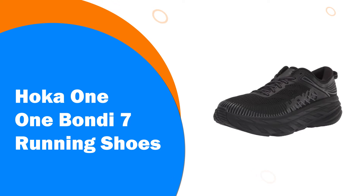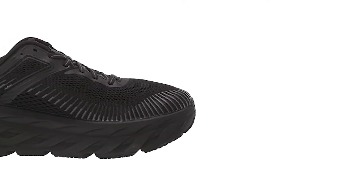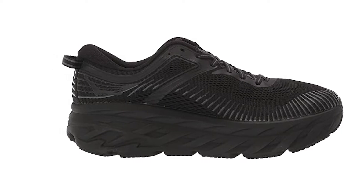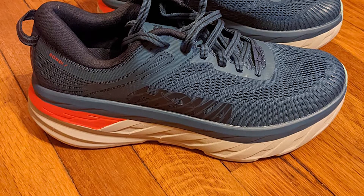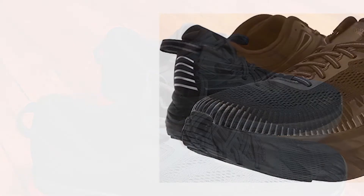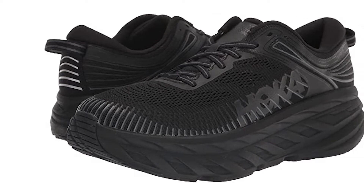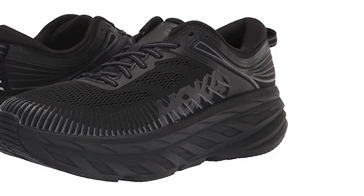Number 5: Hoka One One Bandai 7 Running Shoes — the most cushioned shoe in the Hoka road shoe lineup. The game-changing Bandai 7 delivers a smooth, balanced ride over any distance. Engineered with the same full EVA midsole, breathable mesh upper, and signature meta rocker technology as its predecessor, the Bandai 7 is updated with a supremely plush collar made from ultra-soft memory foam designed to accommodate a narrower heel. The collar conforms to a wide variety of ankles, cradling the Achilles in cushy comfort. Unquestionably, the Bandai 7 will take you far and wide.